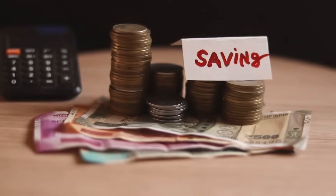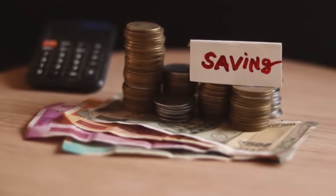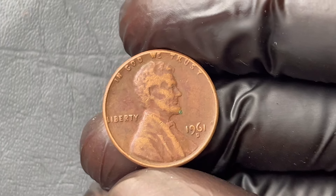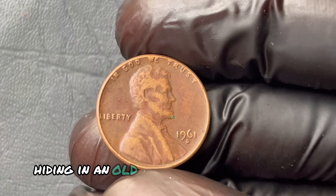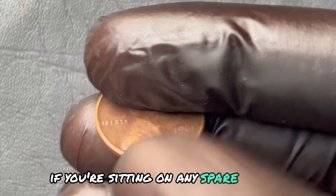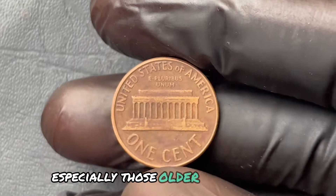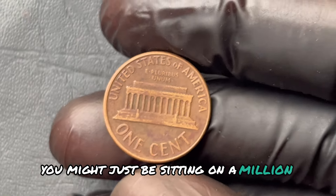Imagine holding a penny in your hand — just one little penny — worth a staggering $1.6 million. Now ask yourself this: could you have that kind of fortune hiding in an old jar, or forgotten in your drawer? If you're sitting on any spare change, especially those older, dusty pennies, stick around, because you might just be sitting on a million-dollar secret.